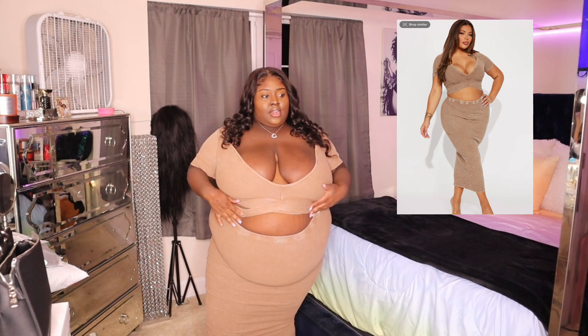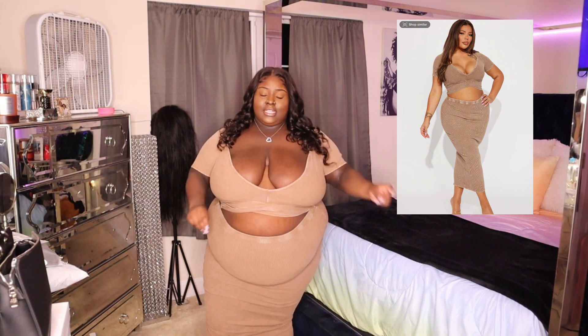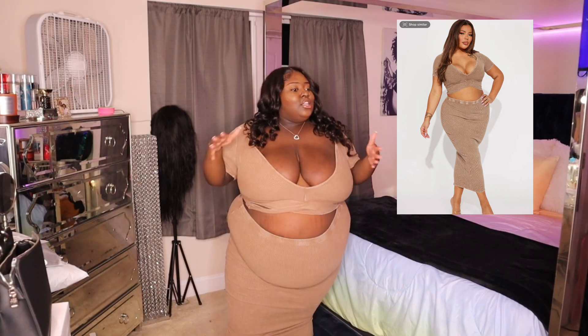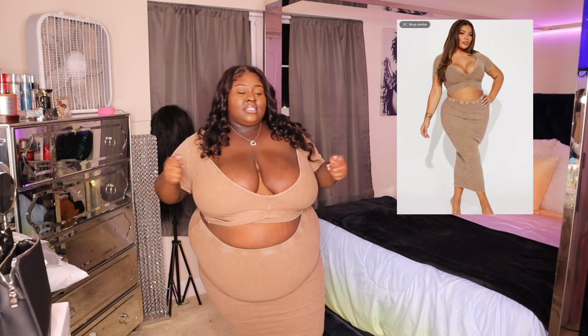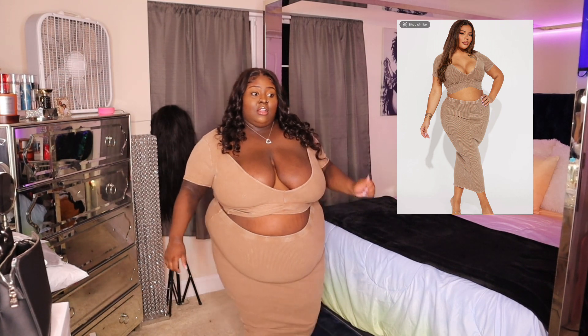I'm definitely gonna wear the top — I can't, there's too much showing up here. The set is cute, I'm not saying it's not cute, of course it's cute. It's just this part that's concerning me. I like to turn up, shake a little something, and if I'm out and about and my boobies are about to pop out, I don't like that. So this top's gotta go, but the skirt I'm gonna keep. I love skirts like this — it's stretchy, the material is stretchy.